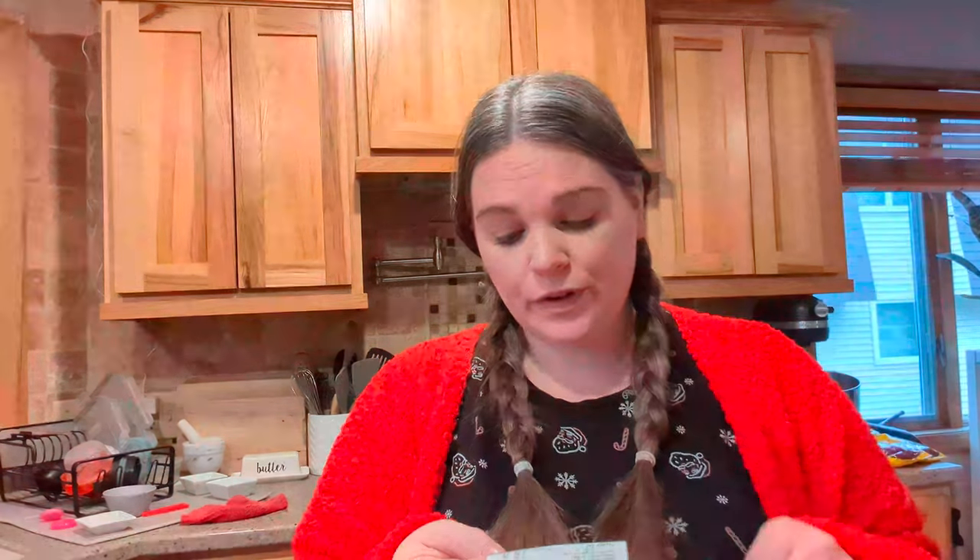So before tax it was $101.99, there was $1.59 in tax, so the total was $103.58. Like I said though, a lot of it is for baking, Christmas gatherings, Christmas gifts, pajamas, and cookies — so not all of it was our grocery budget for the week. That's everything we got at Aldi — I'll see you at the next one.